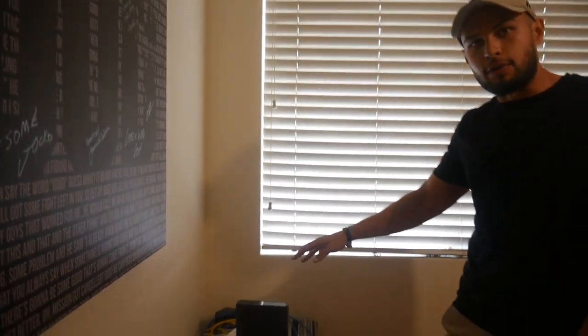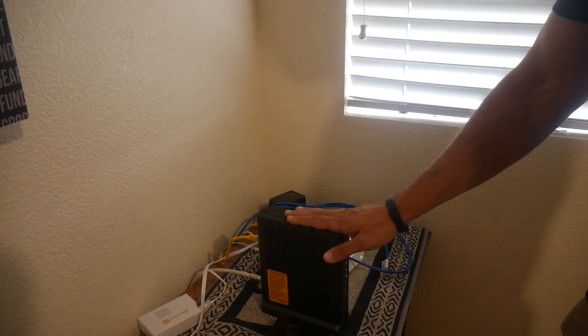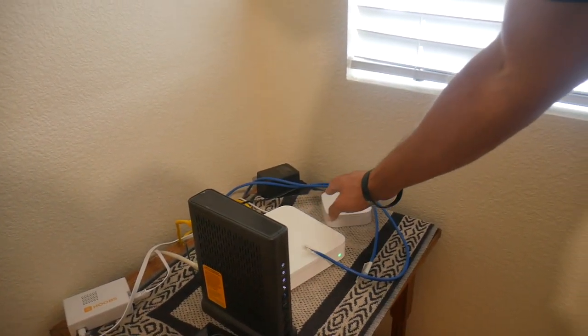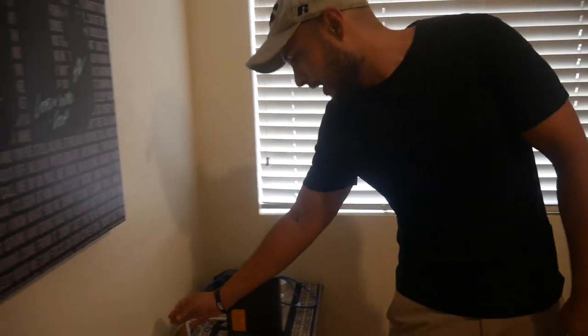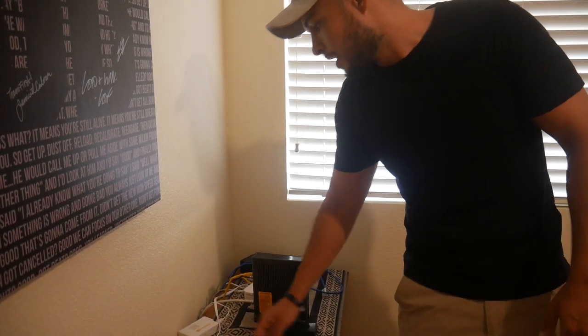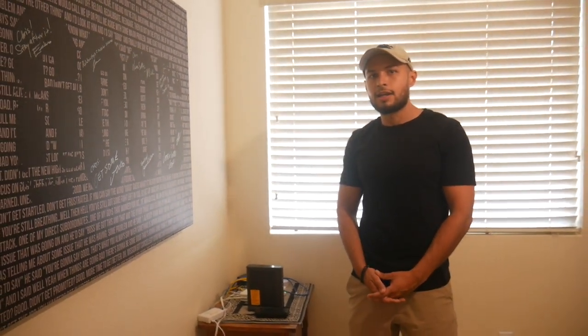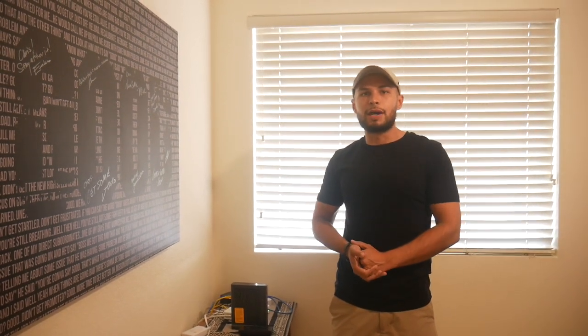These are the brains of the home — my accessories. I have a Eufy doorbell I need to install, my modem, my Apple AirPort Extreme which we're upgrading soon, the Philips Hue Bridge which is required for any Philips Hue accessories, and my HOOBS box, which is Homebridge out of the box. That allows me to use accessories not natively supported within HomeKit.